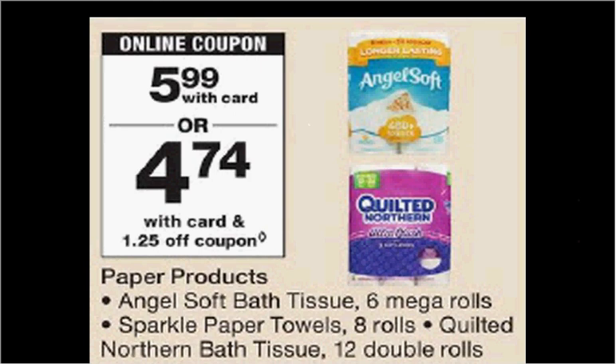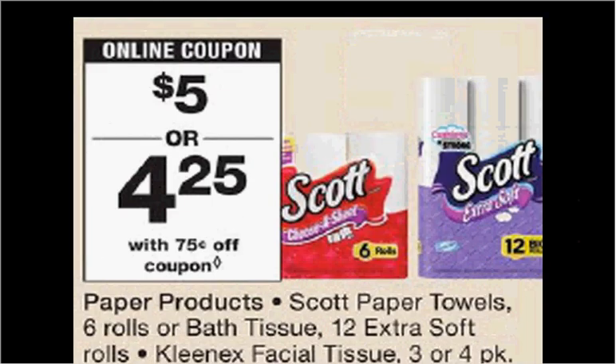Angel Soft and Quilted Northern toilet paper is on sale for $5.99. There's a $1.50 off coupon for the Quilted Northern found in your Red Plum of February 25th, and a $1.25 off coupon that is a load to card coupon for the Angel Soft. The Scott toilet paper is $5.00. There's a $1 off coupon in your Smart Source of last week making it $4.00.